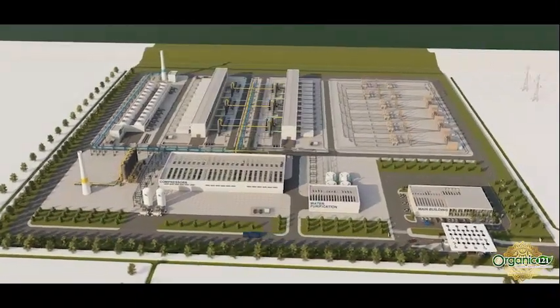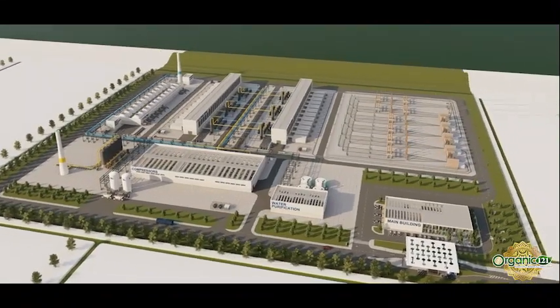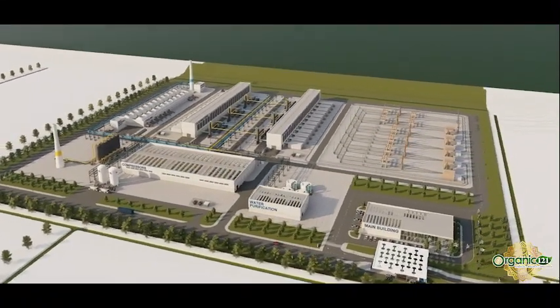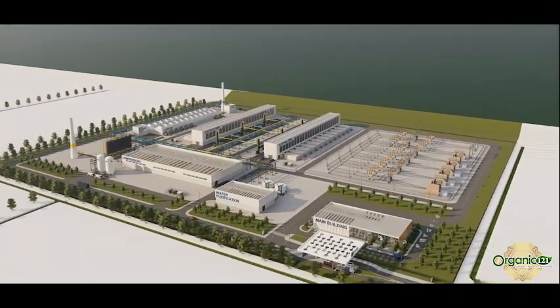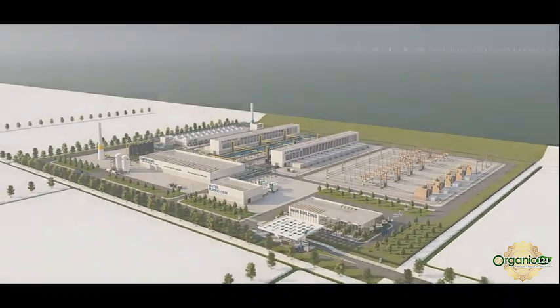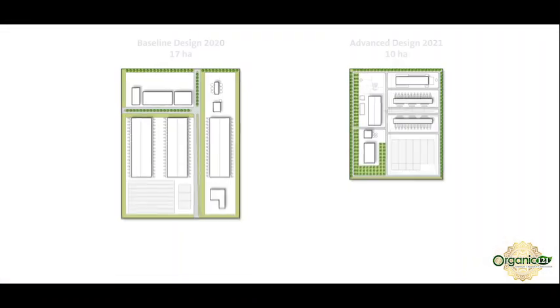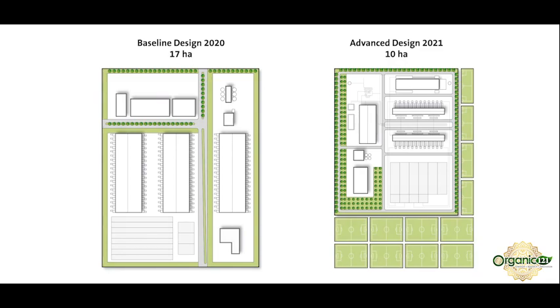ISPT helps the industry to achieve this. In 2020, we made a state-of-the-art design of a one gigawatt electrolyzer plant. We now present a greenfield advanced design which may be commissioned in one of the Dutch port areas in 2030. We reduce the plot size from 17 to 10 hectares — a reduction equal to 10 football pitches.